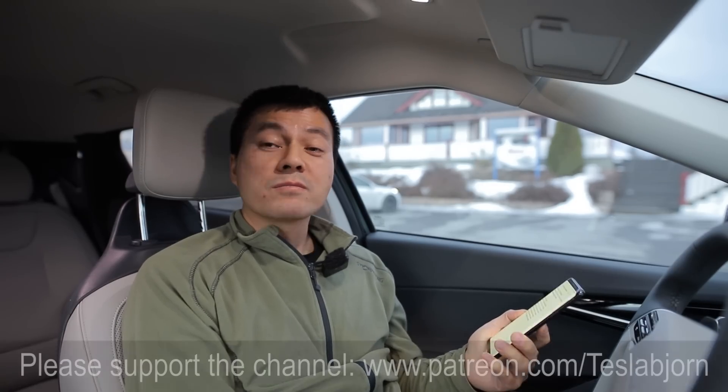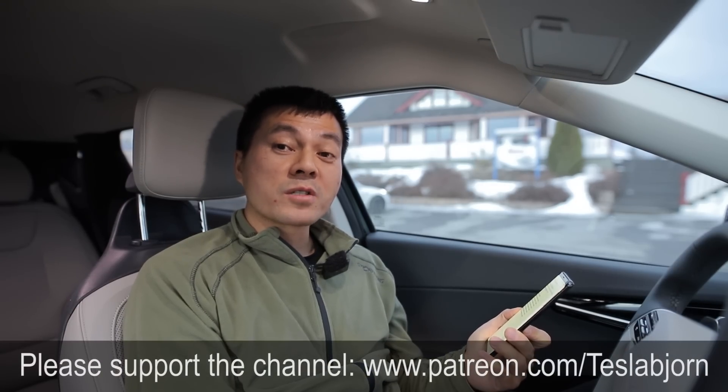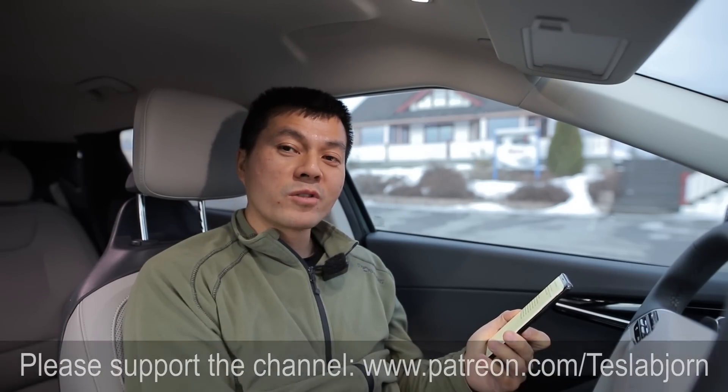I think that's going to be it for now. Hope you guys enjoyed this video — as always, thank you for watching and talk to you later.